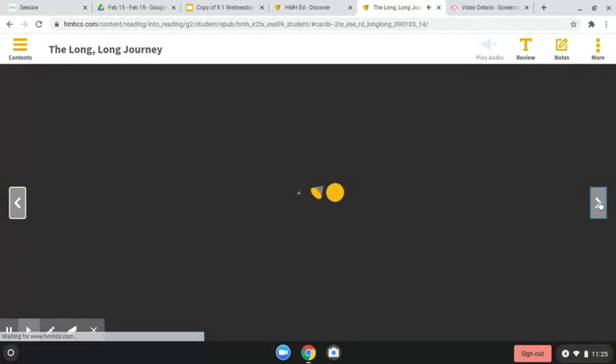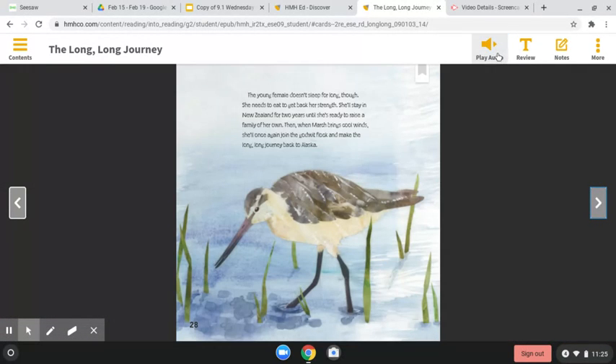The young female doesn't sleep for long, though. She needs to eat to get back her strength. She'll stay in New Zealand for two years, until she's ready to raise a family of her own. Then, when March brings cool winds, she'll once again join the godwit flock and make the long, long journey back to Alaska.